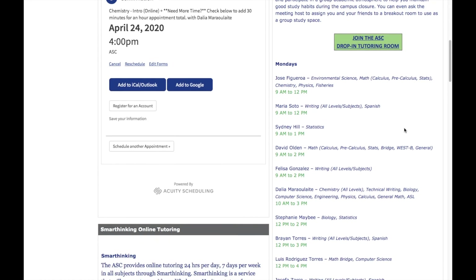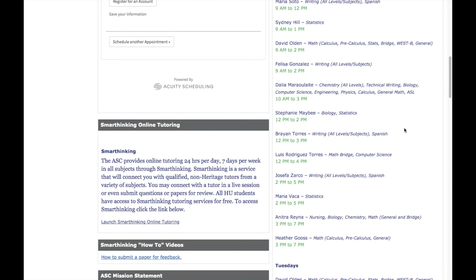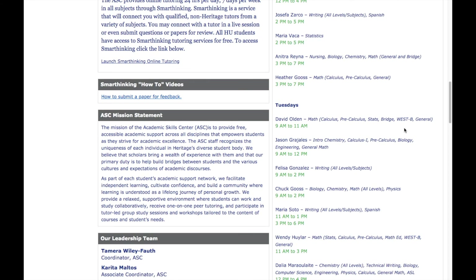We've listed all of our tutors along with their primary subject specialties and when they're scheduled to work, organized by day of the week. Just keep in mind that the tutor isn't guaranteed to be available when you join the drop-in session, since they may be assisting another student. But if that happens, another tutor will be glad to assist you instead, or they can help you schedule an appointment or let you know when to come back to meet with your preferred tutor.